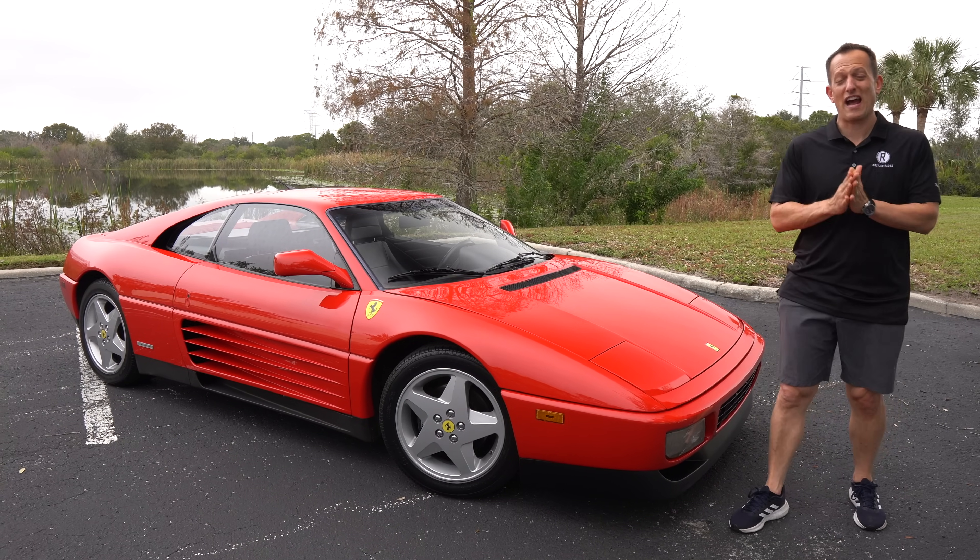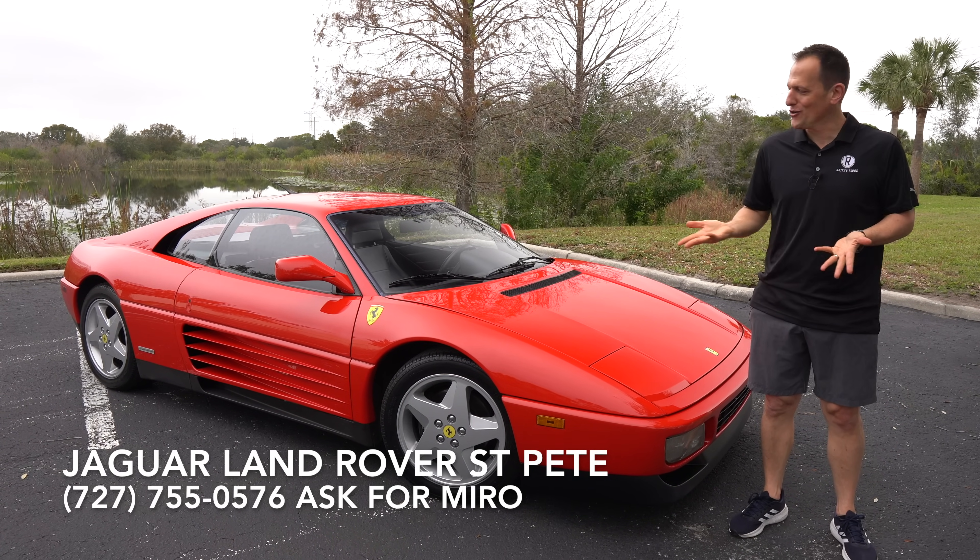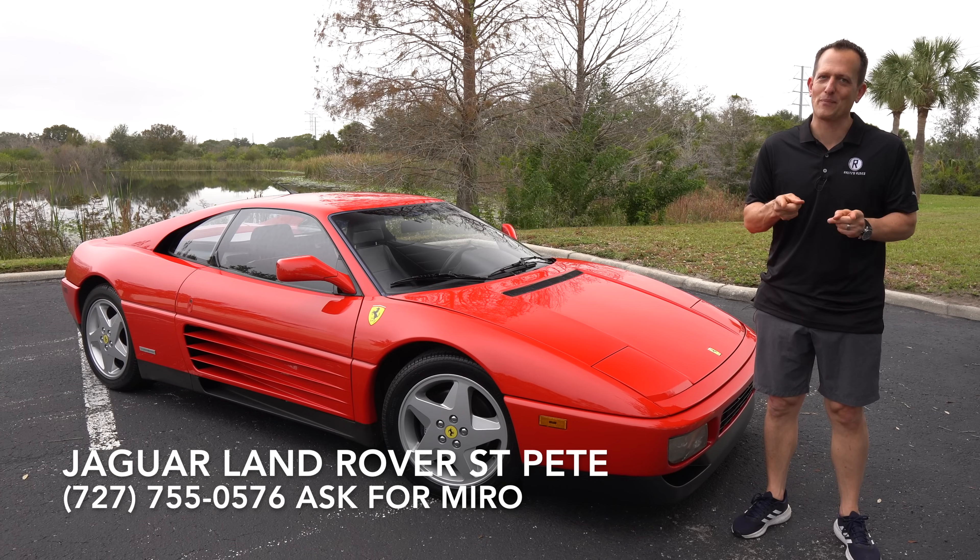Hey guys, what's up? It's Joe Rady from Rady's Rides. I'm back here at Jaguar Land Rover St. Pete, and you already know just by looking, we have something super special.